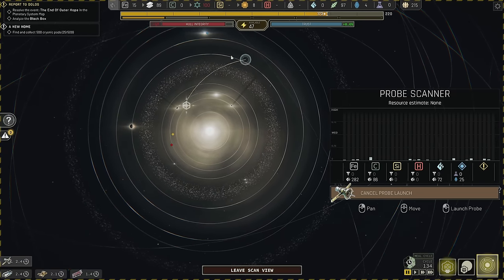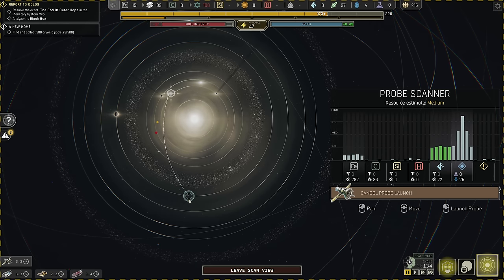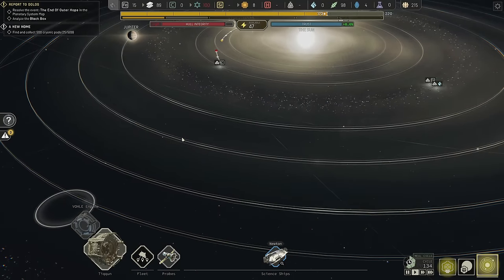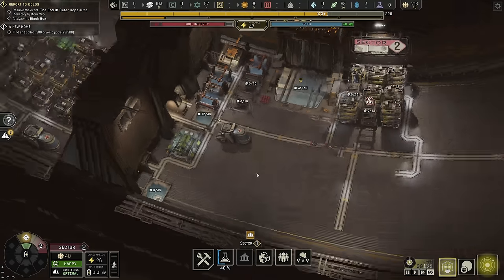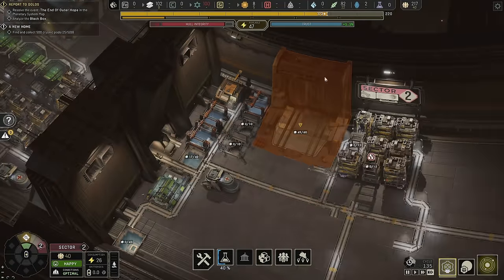We'll use the probe to search the battlefield. Another point of interest — right there, nailed it. I need more resources to mine though, so I need to keep cranking out probes so I can keep finding new things for my miners to do.